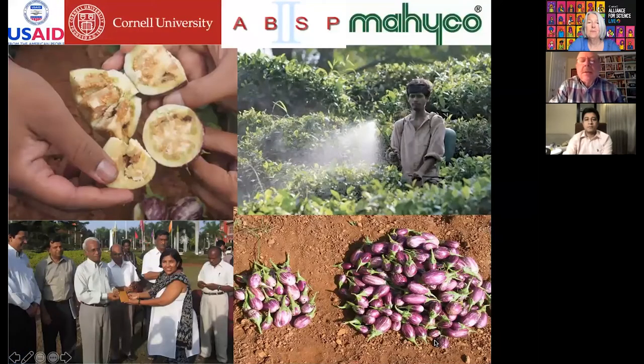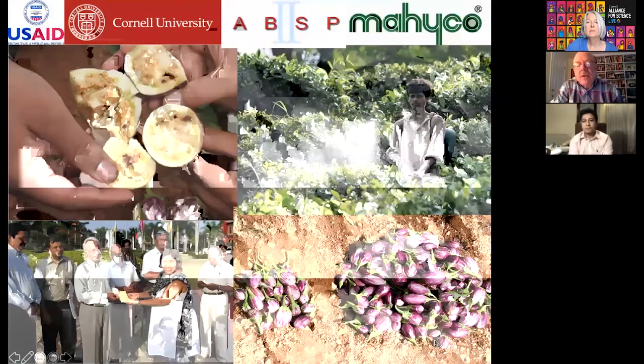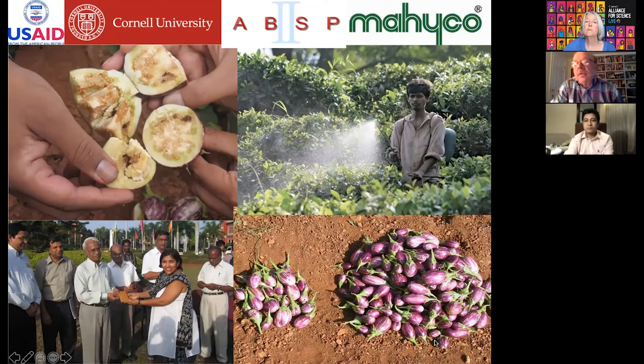Back in 2005, a project was developed with Cornell University, USAID, and a seed company called Mahiko — an Indian-based seed company — to try and control the eggplant fruit and shoot borer. The damage from the fruit and shoot borer is visible, and farmers spray with no protective equipment at all. I've been in fields where farmers said they spray twice a day towards harvest — that can add up to well over a hundred sprays during the season.